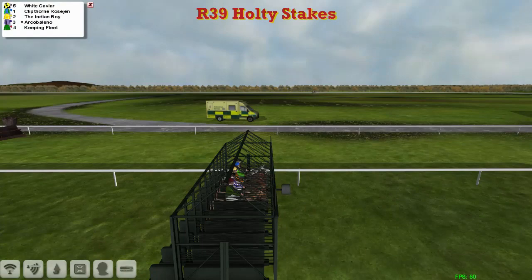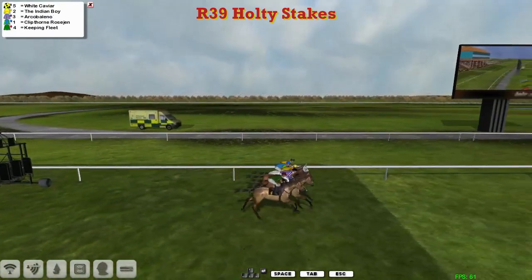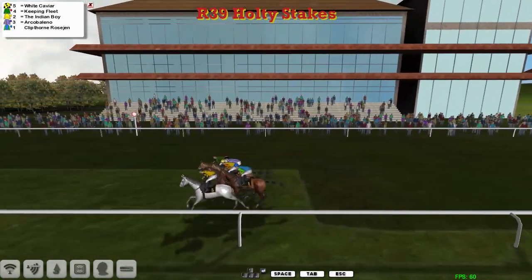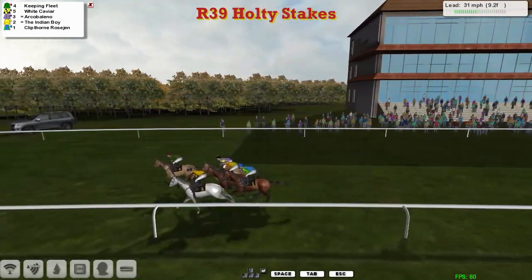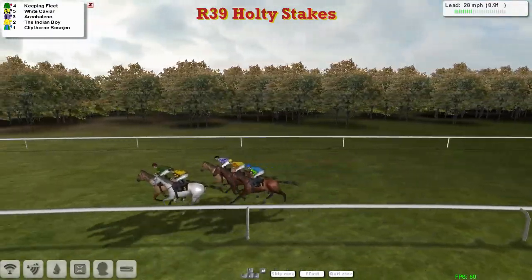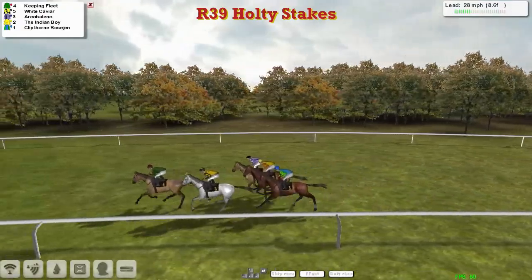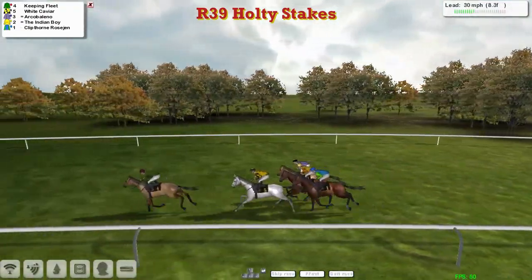A win is a win is a win. And away they go. A little bit slow out was Arco Bellino, but quickly got over that. The grey White Caviar pulling for its head is pretty much the expected leader, but Keeping Fleet has come round the outside to challenge. It looks like it's going to be Keeping Fleet that goes on — an all-time rarity of a Satyam horse that got the lead and doesn't want it.